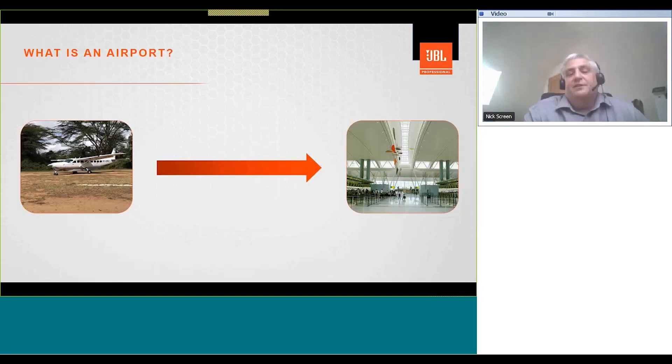Let's start off by talking about what an airport is. An airport can vary in size from a small landing strip to a large international hub. Many of these large hubs can handle anywhere between 60 million and 100 million passengers a year. These hubs are, in fact, small cities in their own right. Every airport is unique, and each project will have its own unique design goals and challenges.